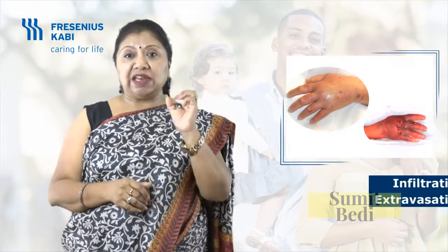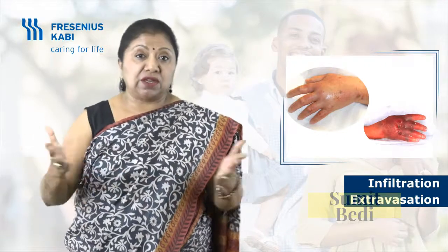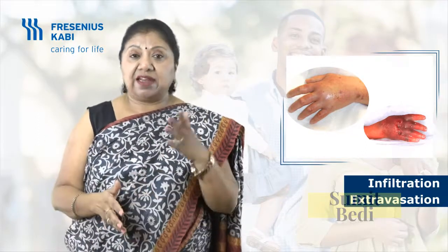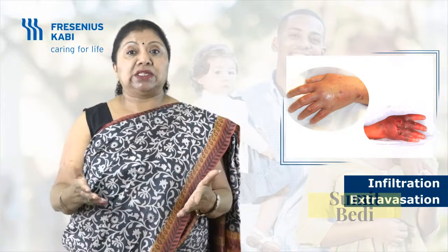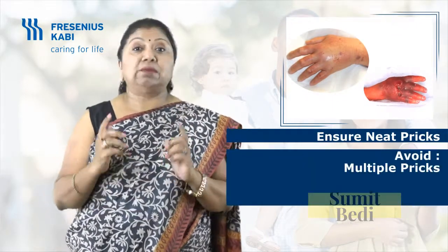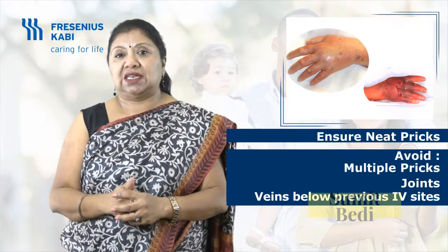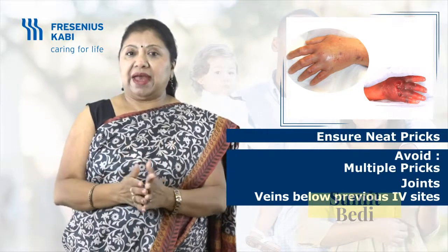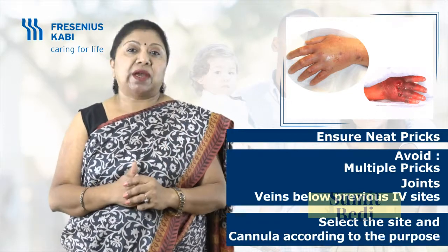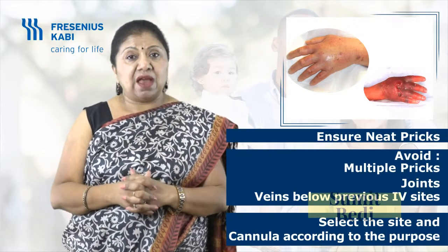The third I is infiltration. We use the terms infiltration and extravasation when any fluid leaks into the surrounding tissues. Infiltration is when non-vesicant fluids are leaked into surrounding tissue, and extravasation is when vesicant fluids are leaking into the surrounding tissues. To prevent: ensure neat insertion, avoid multiple attempts, and avoid joints and veins that are below previously used IV sites. Such complications are bad and sad — though not totally avoidable, they must be noticed at the first sign of leakage.